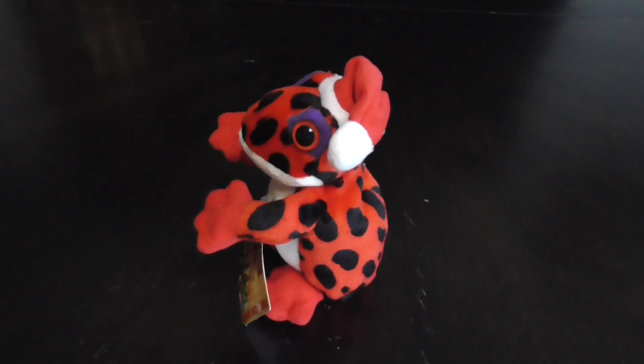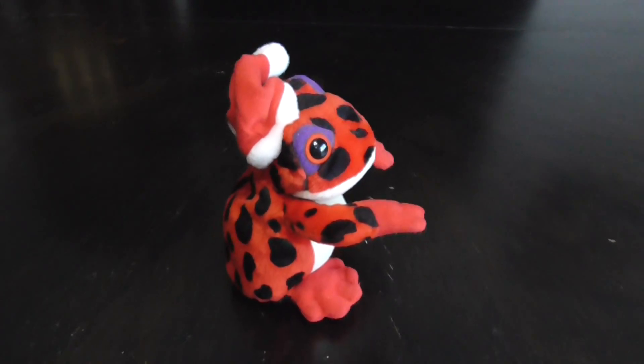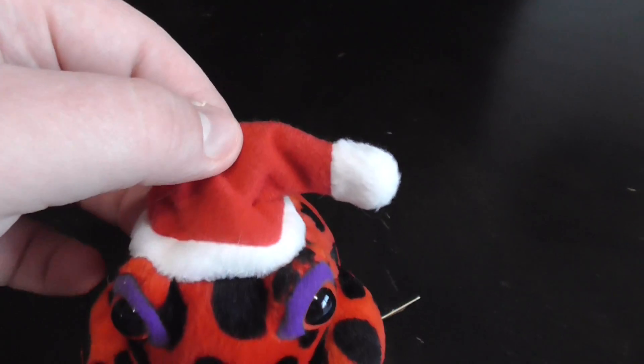Hi you guys, here's a quick review on this 24K Beanie Boppers 1997 Red Spotted Frog with Santa Hat plush. Without further ado, let's go into the review.